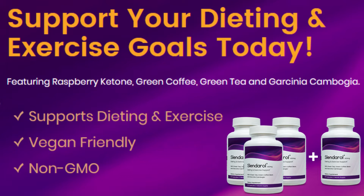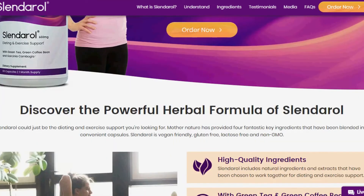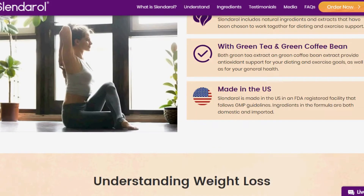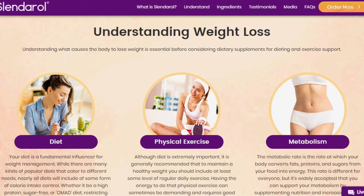Ingredients in the formula are both domestic and imported. Slenderol contains the key ingredients raspberry ketone, green coffee, garcinia cambogia and green tea. They have some benefits like hydroxycitric acid and antioxidants, considered fundamental elements for the functioning of our organism. They fight the bad effects of substances we are exposed to on a daily basis, preventing them from clumping together and causing cellular damage.